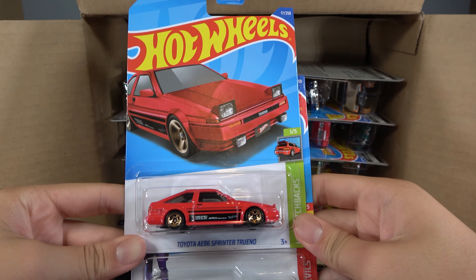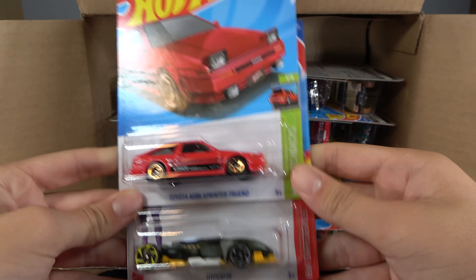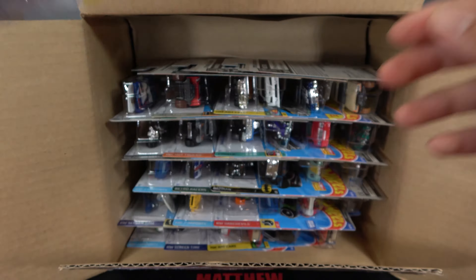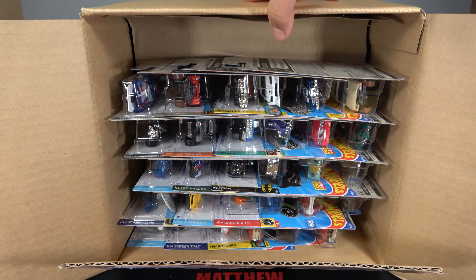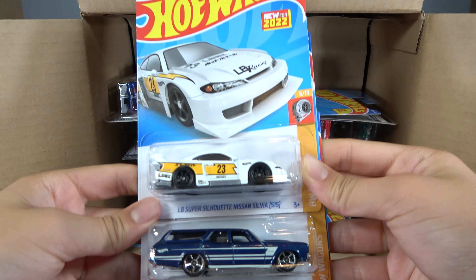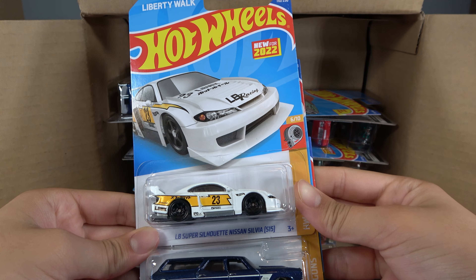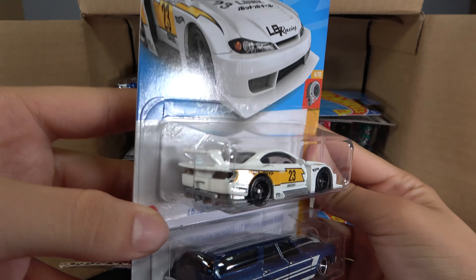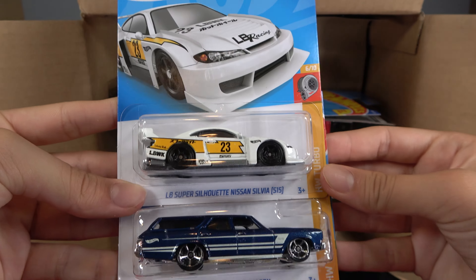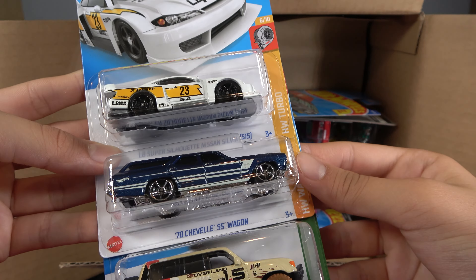Then we have the Toyota AE86 Sprinter Trueno, Hyperfin, and Raysian Express. Then we have the LB Super Silhouette Nissan Silvia S15 — this is really cool. Then the 70 Chevelle SS Wagon and the Toyota Land Cruiser 80.